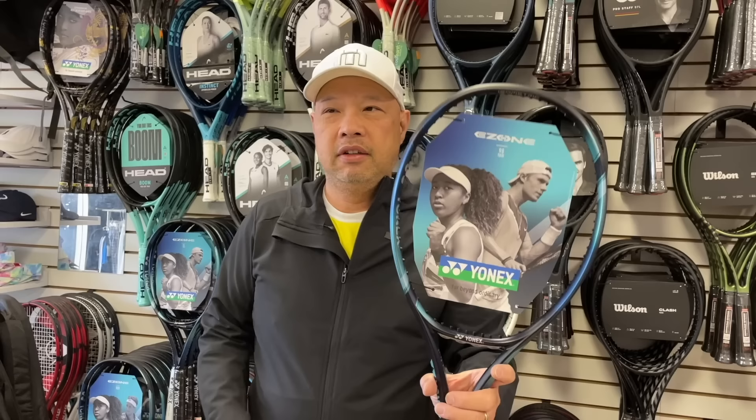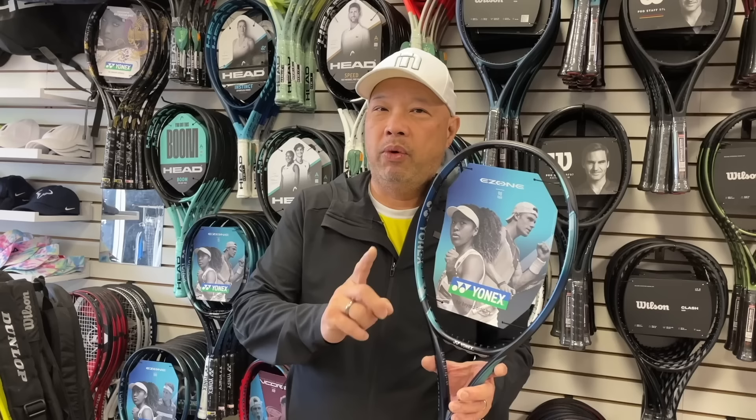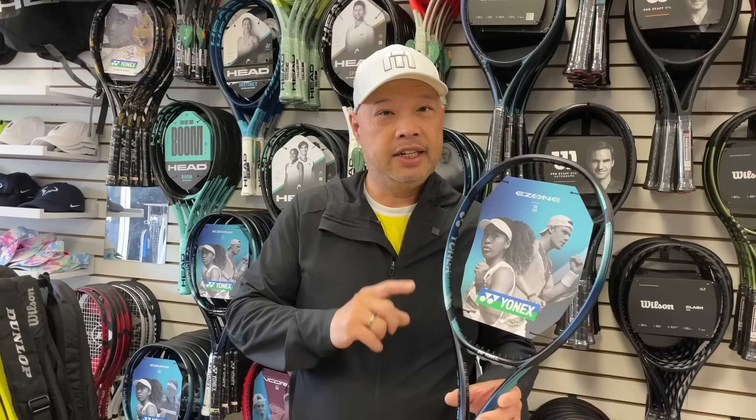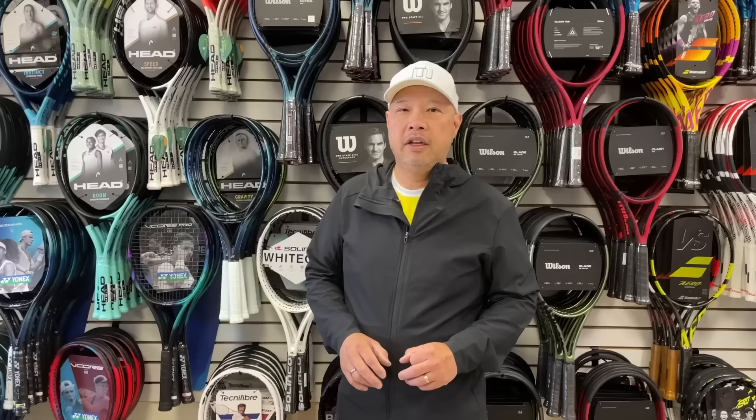Yonex — the EZone 98 Tour. Everybody who's tried this has liked it. It does feel like it has a little more power than the old one, but in a great way. It's super comfortable. Coach Goo liked this, Andy Gerst liked this, even I liked this — and no customization really needed. Sold probably a dozen of these. People just try it once and say, yep, I want that. So watch out for this one — it's kind of a dark horse that quietly just gets sold.